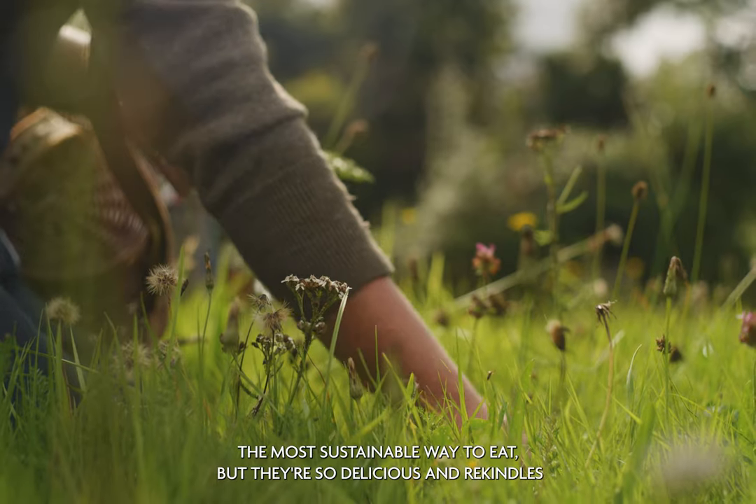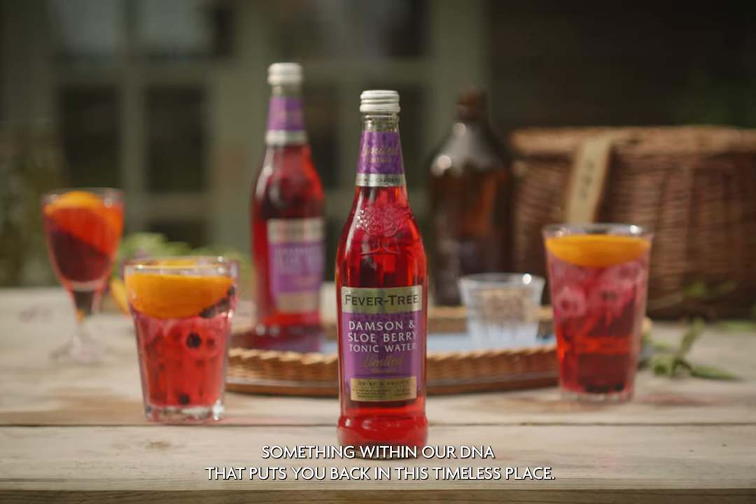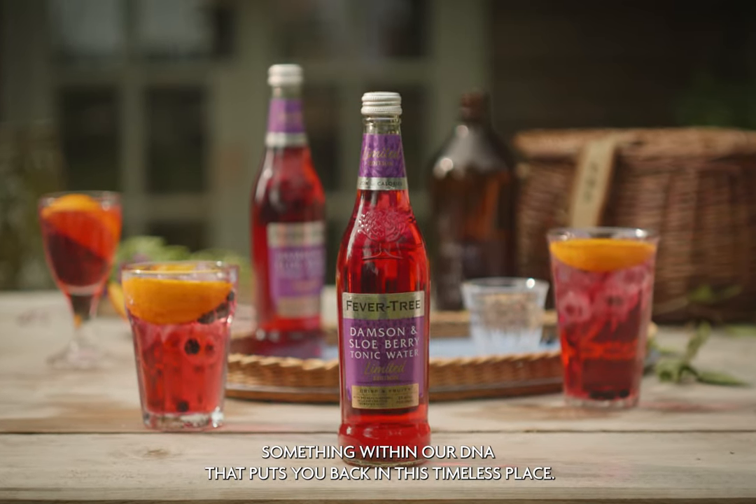These plants are the most sustainable way to eat, but they're so delicious, and it rekindles a little bit — maybe something within our DNA — that puts you back in this timeless place.